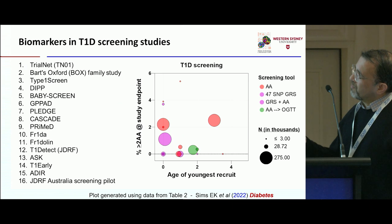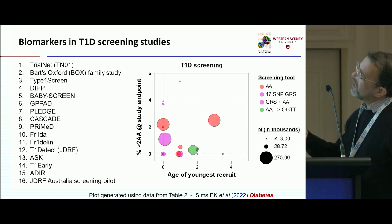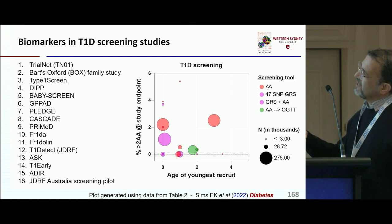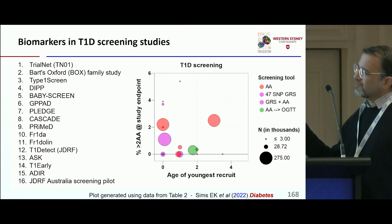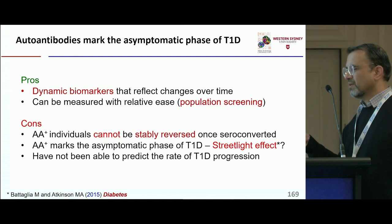Looking at autoantibodies — this is a bubble plot outlining all the different biomarker screening studies, most of which look at genetic risk scores or autoantibodies, with a few having metabolic measurements. From the Atkinson-Eisenbath curve, we're looking at functional decline in beta cell mass as individuals progress to type 1 diabetes.